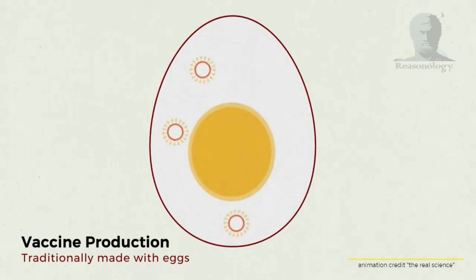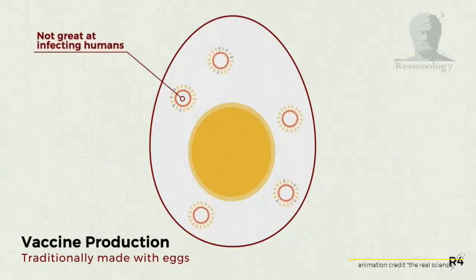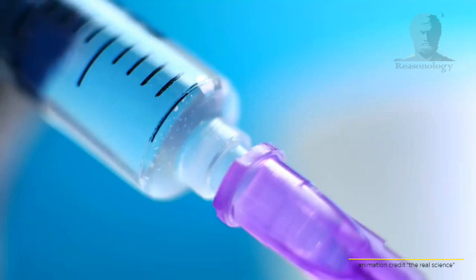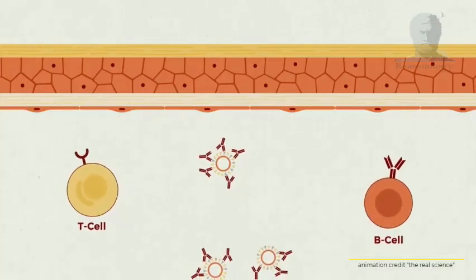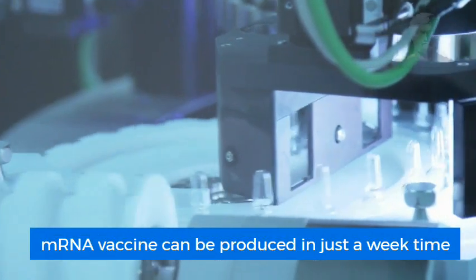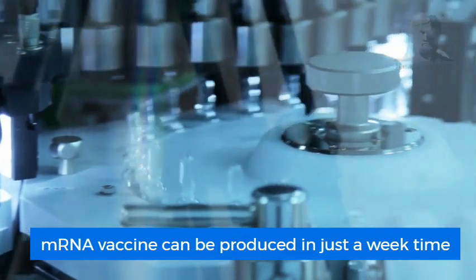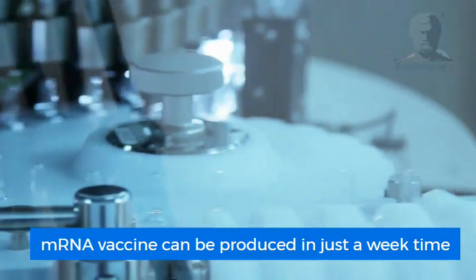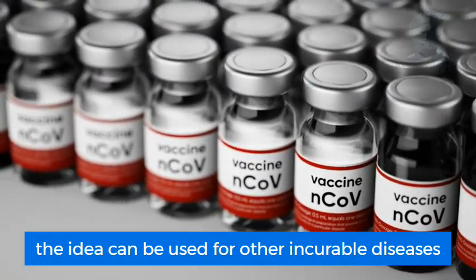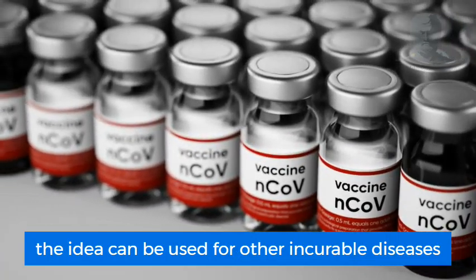Conventionally, the virus is usually mutated inside a chicken egg in order to make it harmless for humans. This procedure usually takes months before it is ready to be used as a vaccine, and when used as a vaccine, the weakened virus takes more time to develop an immune response. Unlike this approach, mRNA can be produced in a short time and there is no need for the laborious fermentation and egg hatching. Successful execution of this novel vaccination approach will definitely lead to treatment options for many other incurable diseases in the future.